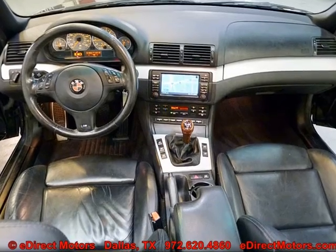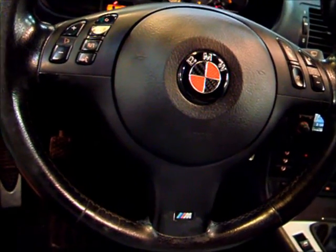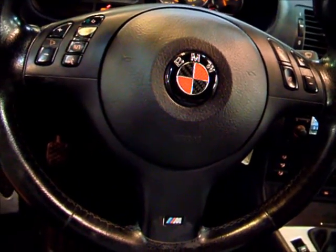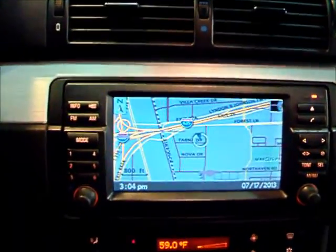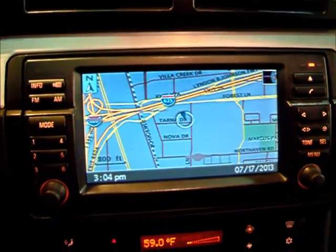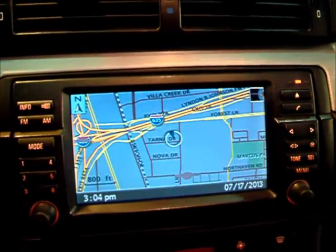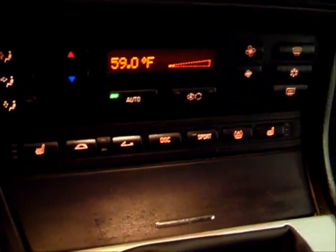Let's take a look at some of the features inside this M3. You've got a nice three-spoke sport multifunction steering wheel with standard controls — cruise control and radio controls. This one is equipped with the optional factory navigation system, very easy to read, and it is a DVD system. Everything is working with the navigation. This one is also equipped with front heated seats.